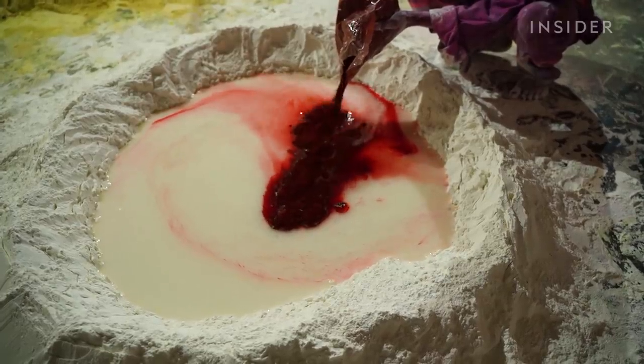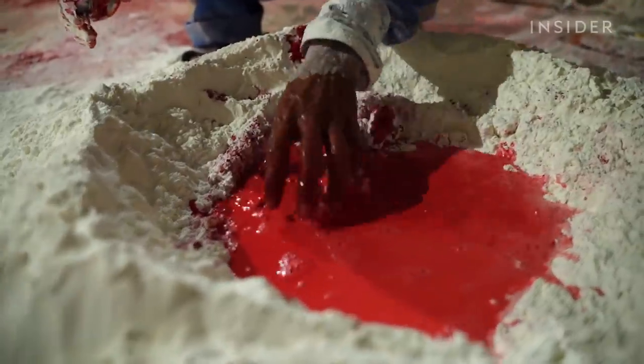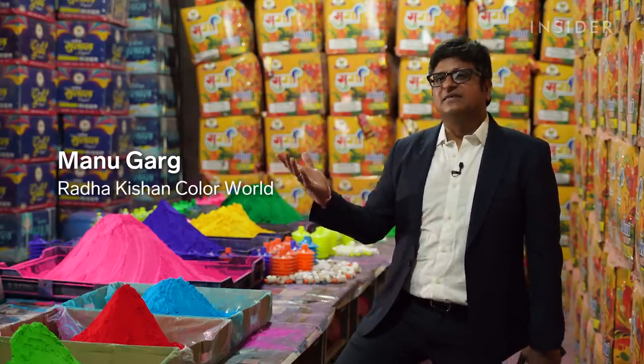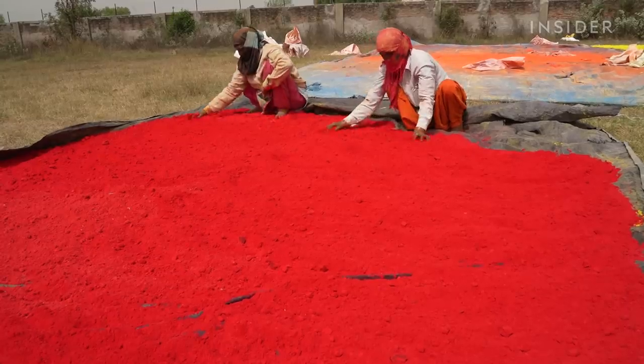The color dye is added next. Every color tells a story: red stands for love, blue is for royalty, pink is for caring, yellow is for happiness. Then the mixture goes through a grinder before it's baked in the sunlight.